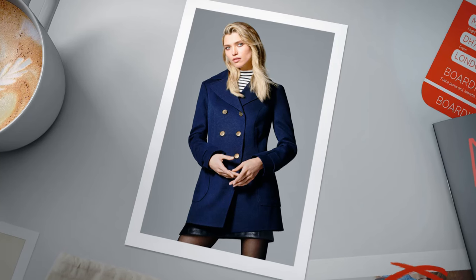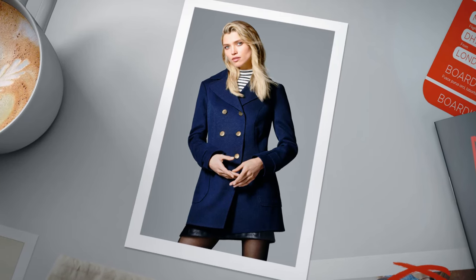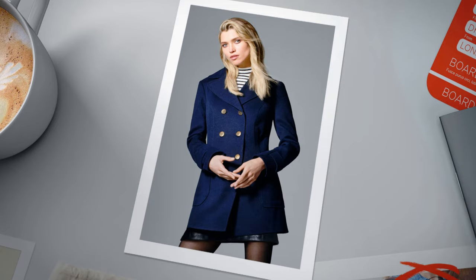For me, my autumn essential is quite a classic item — the pea coat. I like the military design of it; I think it looks very classy. I love it in navy, like this one here with the gold buttons. You can dress it up or dress it down. I'd even wear that on the school run, but equally going out for dinner with friends in the evening, I'd throw it on. It's a really flattering style as well — you could wear it with different length skirts and trousers.